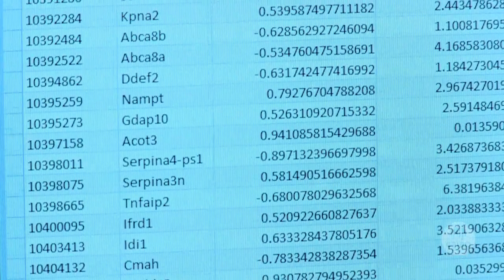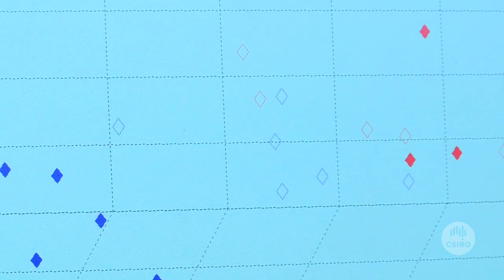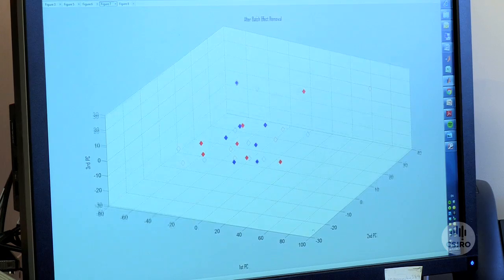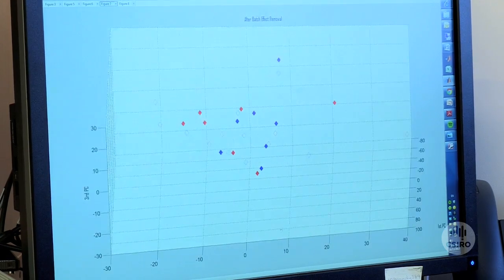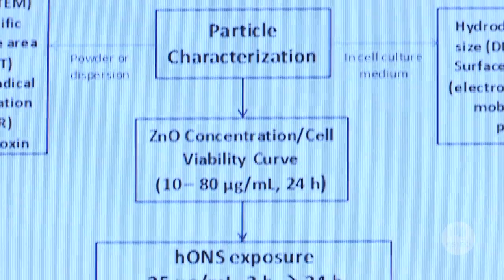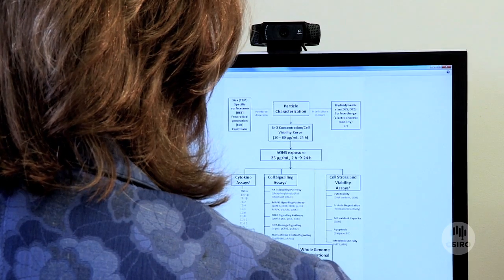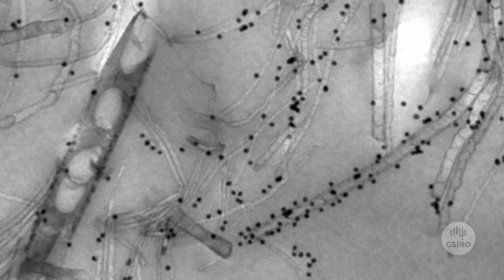All the data generated from our experimental research program goes to a theoretical program where we're developing models to predict the biological effects of nanomaterials based on their physical and chemical properties. CSIRO's nanosafety team works very closely with Australian government departments and regulators, and the information we generate can be used by policy makers in Australia for the safe use of nanomaterials.